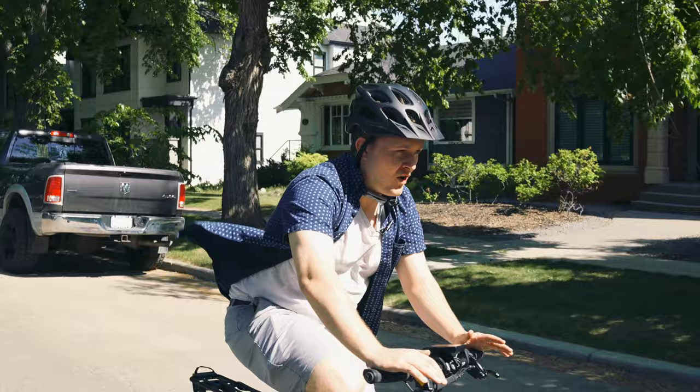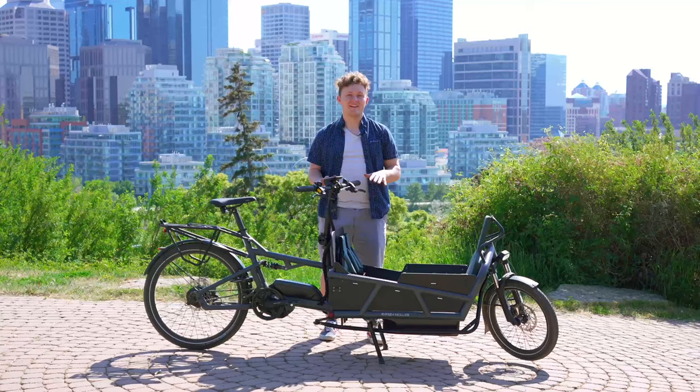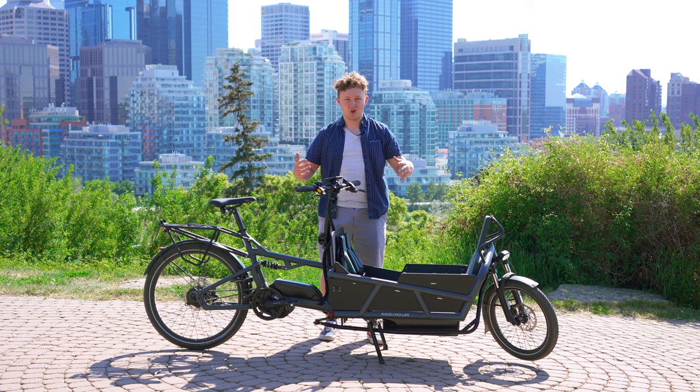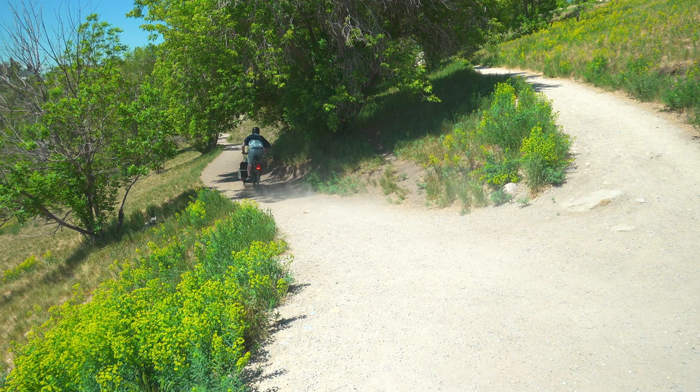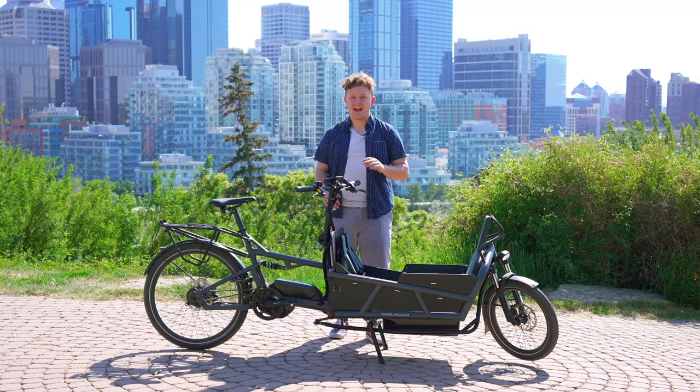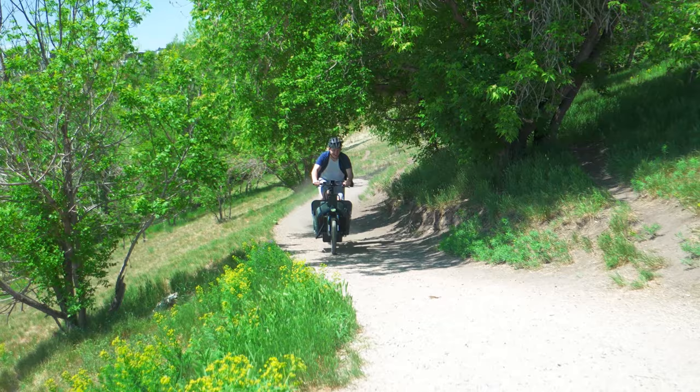You have all the control that you'd want, especially into corners — just carry it through, no problem. This thing can get going despite it looking like a behemoth of a bike. I got it up to 75 kilometers an hour on a descent, and it felt dead stable. I didn't have any confidence issues with speed wobbles or frame flex. This thing was just rock solid through the entire ride.